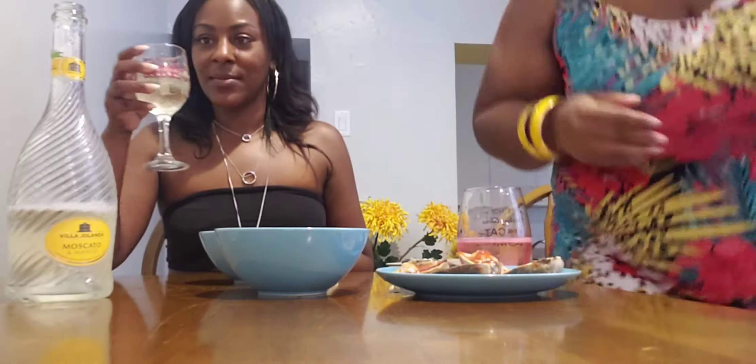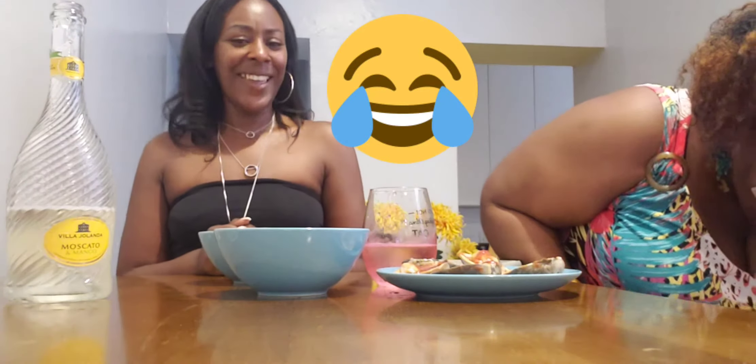I'm gonna pour it — it smells delicious. Let's try it! It's good, it's different, but it has an aftertaste. The aftertaste tastes like grease or something. When you first drink it it's nice, but that after... it kind of gives me a Colt 45 kind of taste.